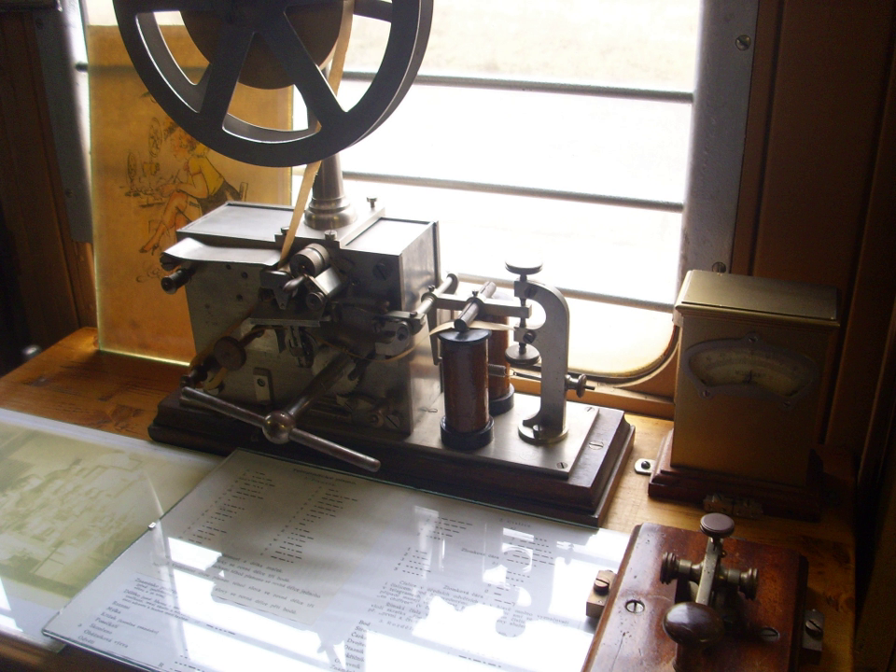In a matter of decades after their creation in the 1830s, electrical telegraph networks permitted people and commerce to transmit messages across both continents and oceans almost instantly, with widespread social and economic impacts.